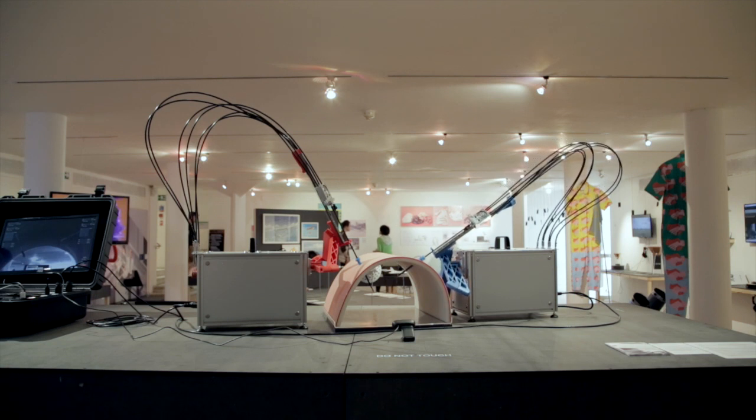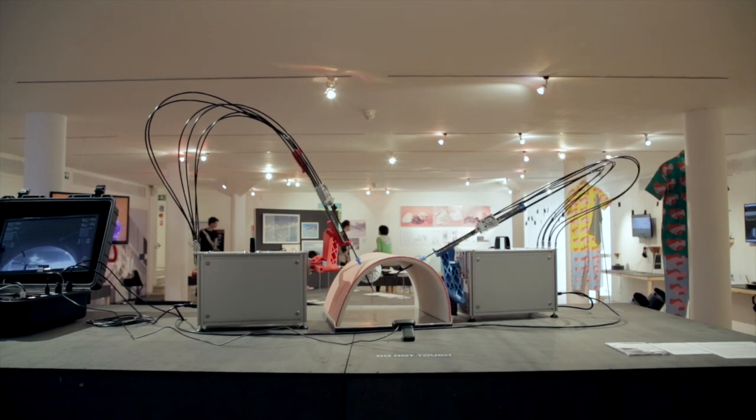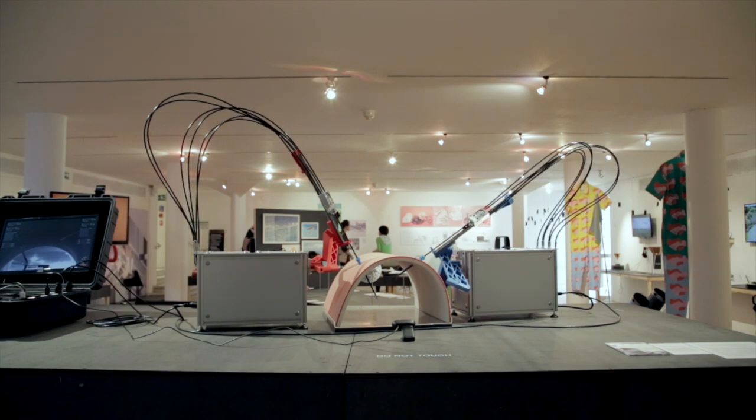All the other parts are basically off the shelf and ordered online, and by bringing all of these parts together you're able to create a semi-functioning surgery machine.